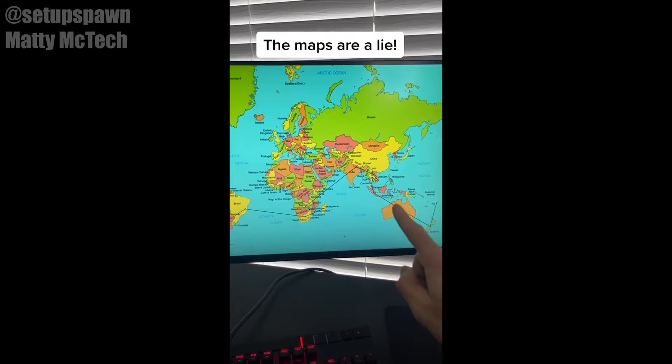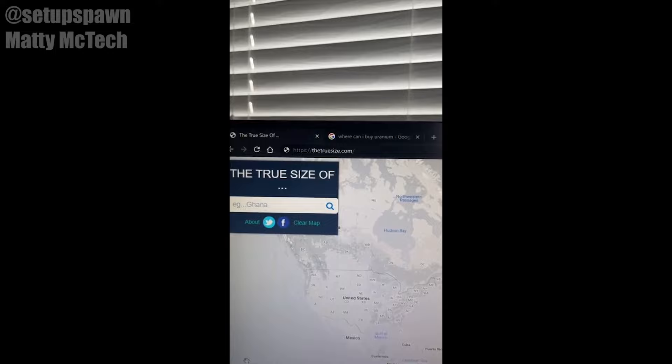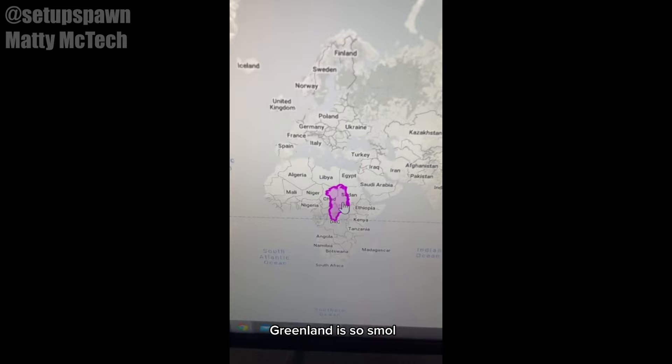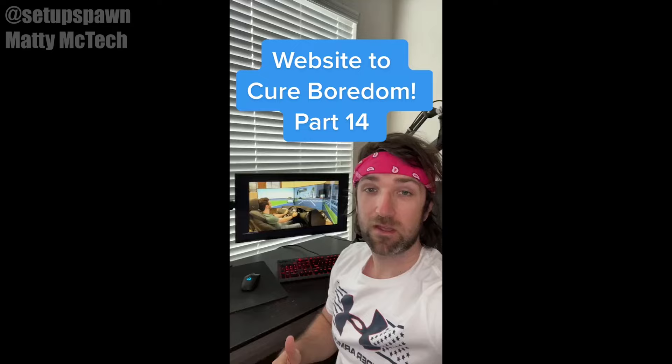Websites to Cure Boredom Part 13. Did you know these flat maps don't actually show the true size of countries? If you go to this website, you can see how big a country or state is compared to the rest of the world. Greenland looks massive when you first see it, but if you drag it over Russia or Africa, look how tiny it actually is.